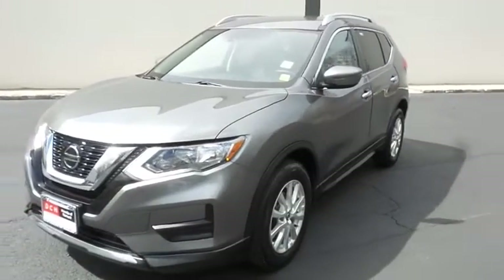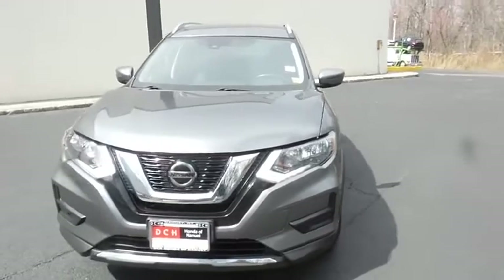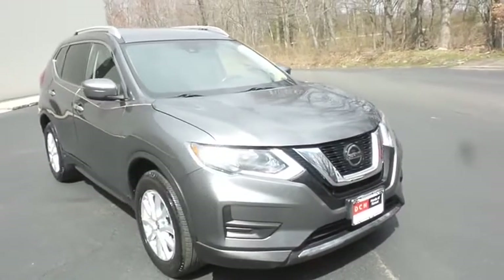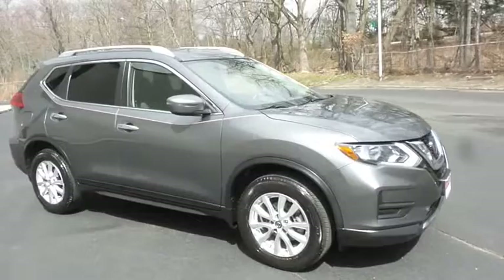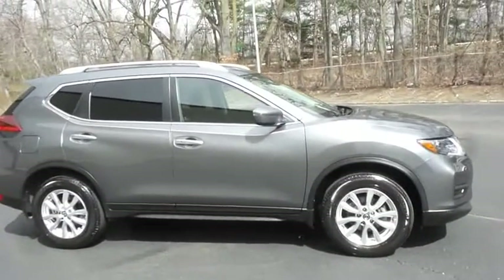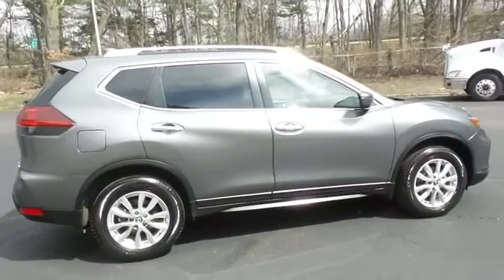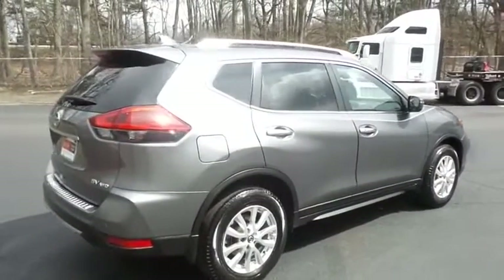Here we're taking a look at a gorgeous low mileage 2019 DCH Economy pre-owned Nissan Rogue SV all-wheel drive, finished in gun metallic paint with charcoal black cloth seats, powered by a 2.5 liter four-cylinder engine and a CVT transmission, equipped with 17-inch alloy wheels, roof rails, rear spoiler, and power liftgate.